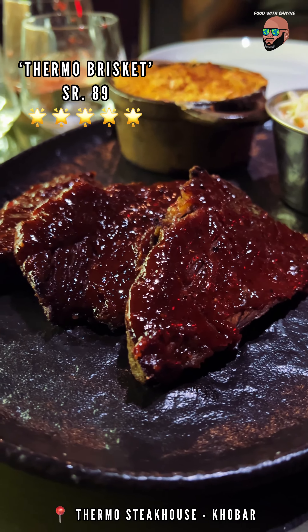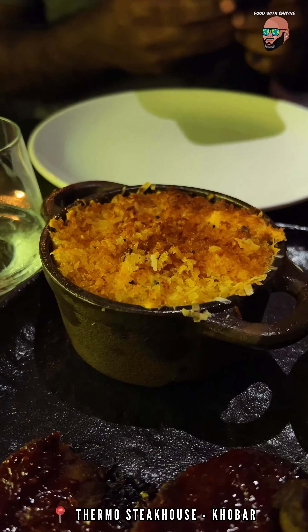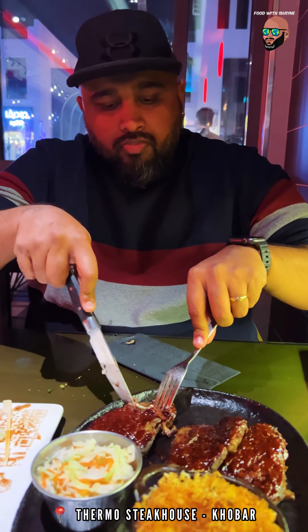My personal favourite from the evening had to be the Thermo brisket and I cannot recommend this enough. I love the tender chunks of fat that come with it and it also comes with a side of mac and cheese and coleslaw.